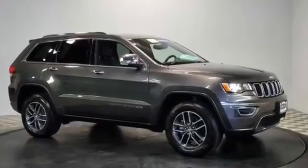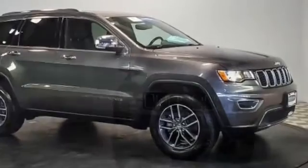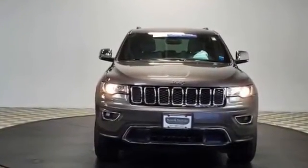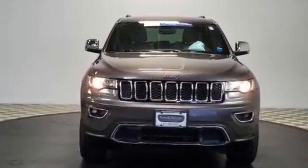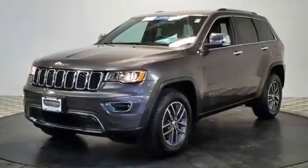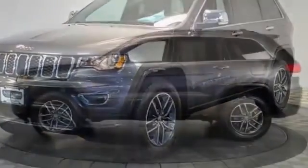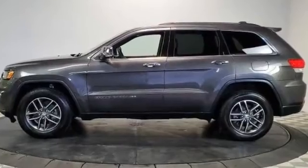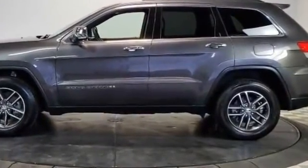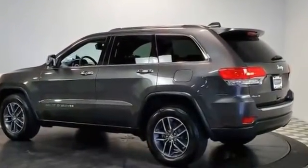2017 Jeep Grand Cherokee with less than 4,000 miles on the odometer. This SUV offers space as well as power and performance — you'll look forward to your commute every day. Features include leather seats, side view mirrors with turn signals, backup camera, navigation, satellite radio, multi-zone air conditioning, and four-wheel drive.